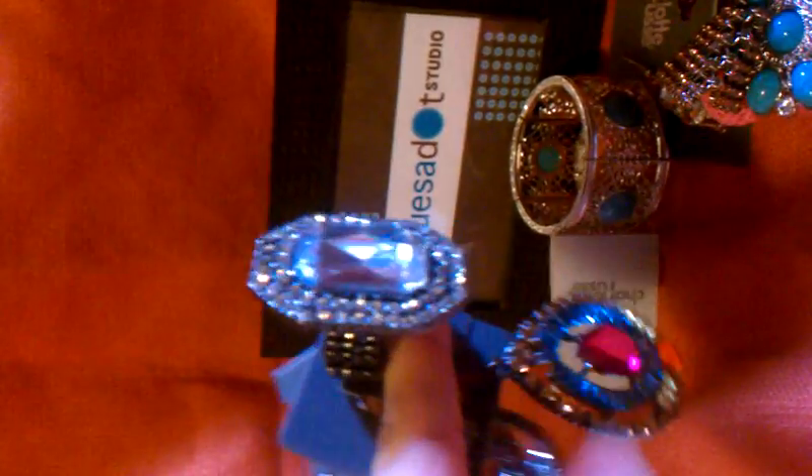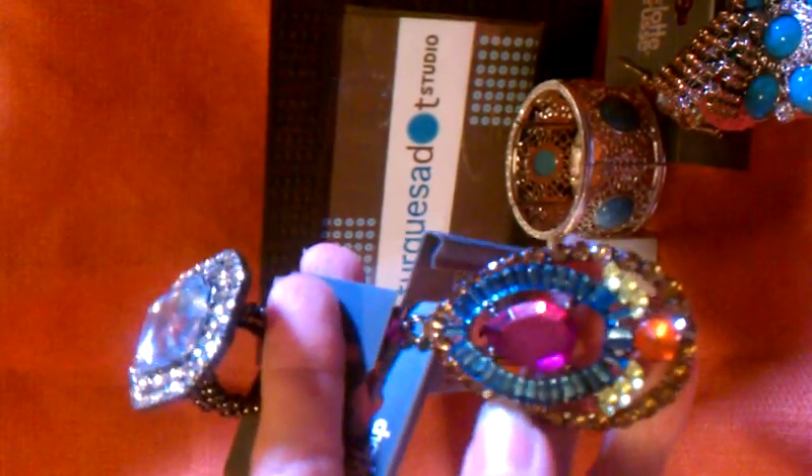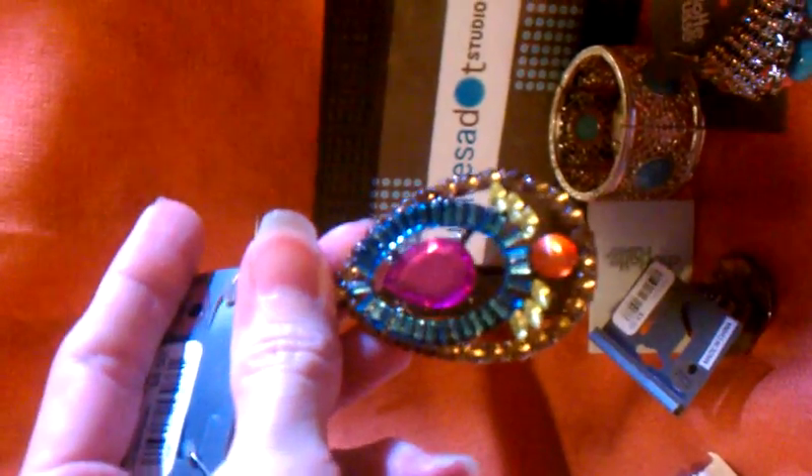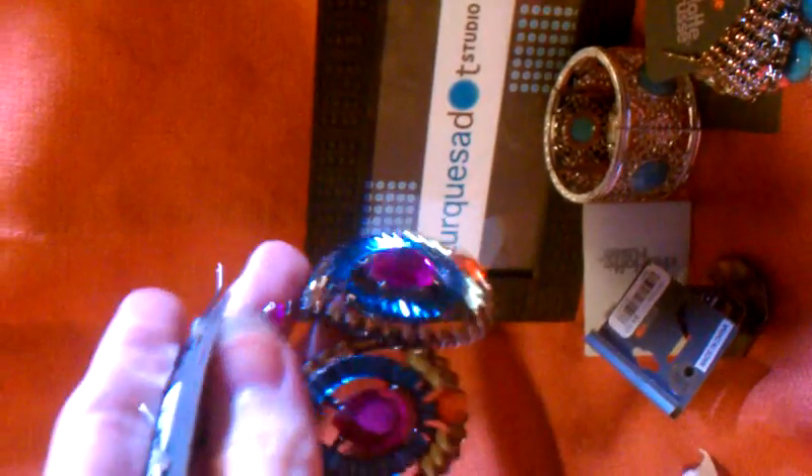And then I found these earrings. I love the colors on them and I love the design on them. I wouldn't wear them on my ear because they're too big for my style, but I love them as a pendant on something. So I got them, and now I have two pendants that I can use as charms or anything I would like to use them for.